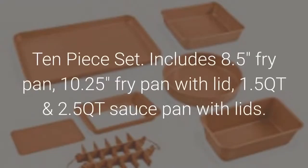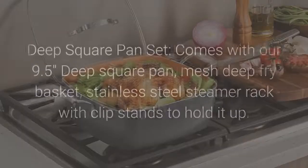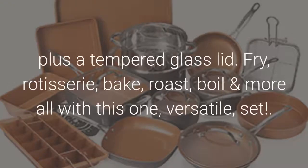The 10-piece set includes an 8.5-inch fry pan, 10.25-inch fry pan with lid, 1.5 QT and 2.5 QT sauce pans with lids, 5 QT stock pot with lid, and stainless steel steamer. The deep square pan set comes with a 9.5-inch deep square pan, mesh deep fry basket, stainless steel steamer rack with clip stands, plus a tempered glass lid.